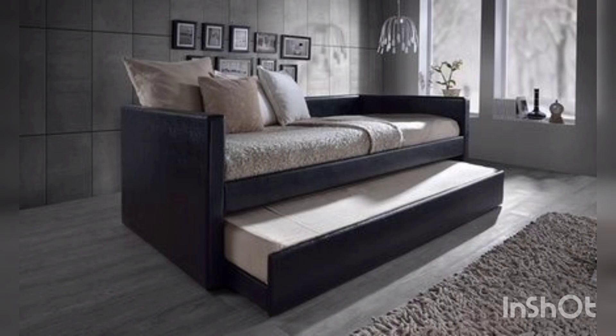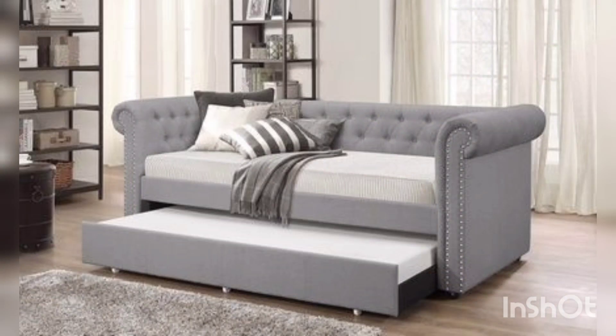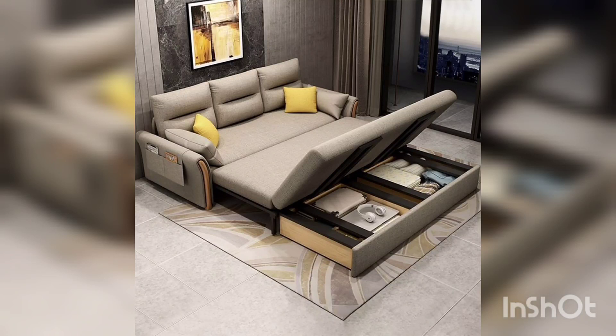What really sets the luxury sofa combat apart is its versatility. Whether you are looking to add a pop of color to a neutral room or complement an already bold design, the luxury sofa combat is the perfect choice.